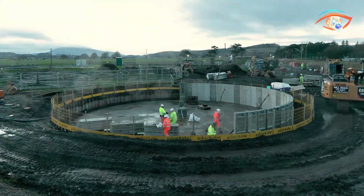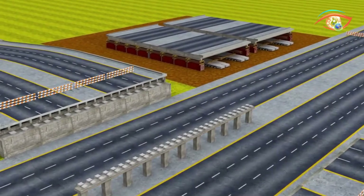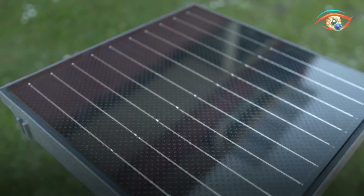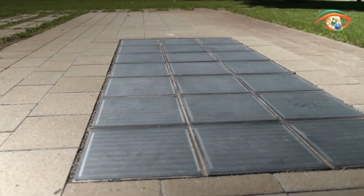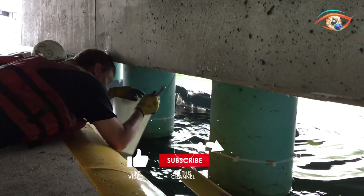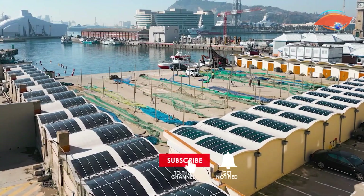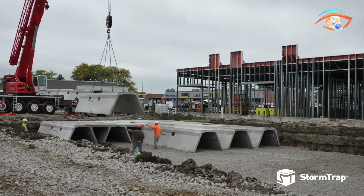Welcome to our YouTube channel where we explore the forefront of construction technologies that have reached a new level. From cutting-edge robotics to sustainable materials, we delve into innovations transforming the construction industry. Join us as we showcase groundbreaking techniques, intelligent systems, and eco-friendly solutions that redefine the way we build our world. Stay tuned for insights into the future of construction technology and its impact on efficiency, sustainability, and safety.